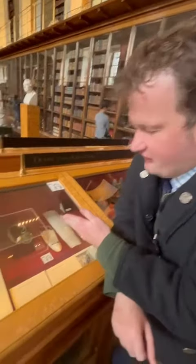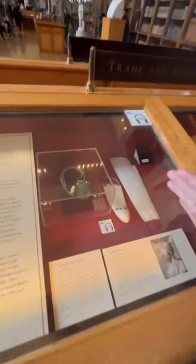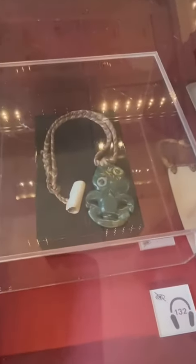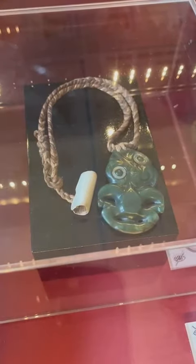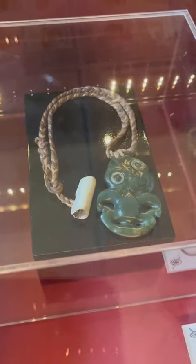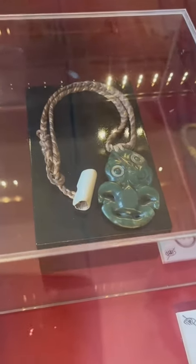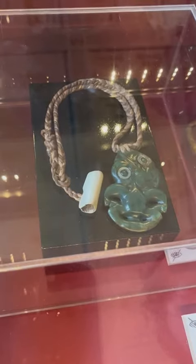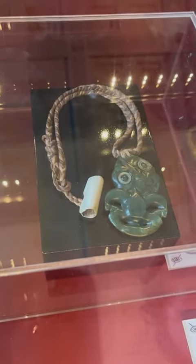The jade in this display case is one of my favourite pieces. He got it on his voyage from 1769. It's nephrite jade, carved by a Maori artist, and each wearer would have their spiritual powers enhanced by wearing it.